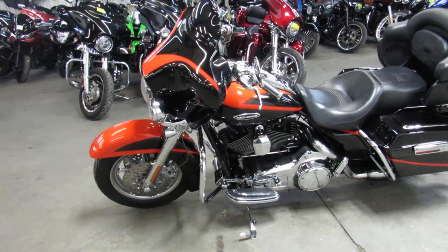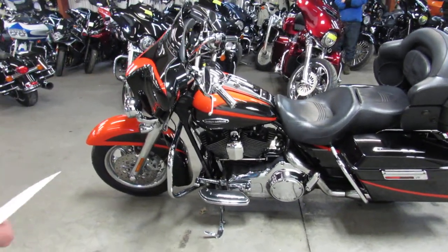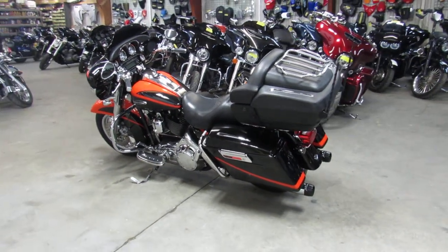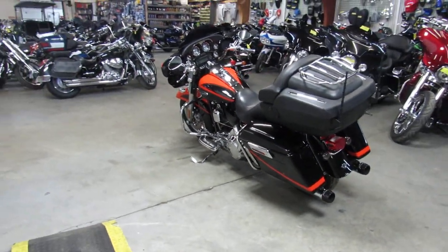You guys got to take a close look at this thing — I'm blown away by it. Chrome front wheel, chrome rear wheel, chrome switch housing, chrome front end, chrome levers. There's chrome all over this thing. It's got the dual Reinhardt exhaust, sounds great.